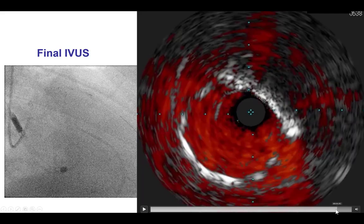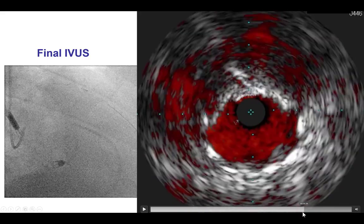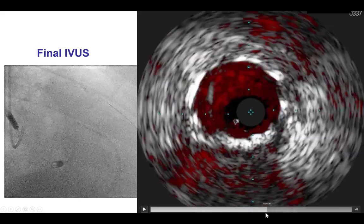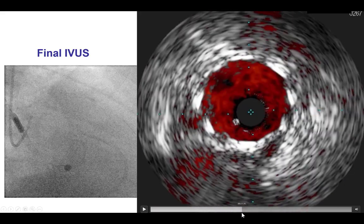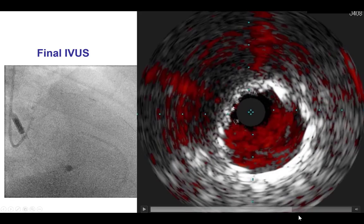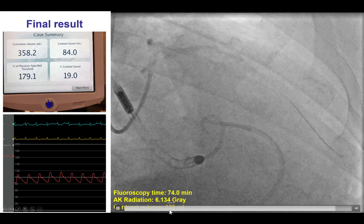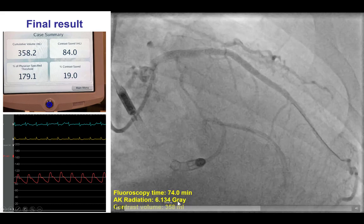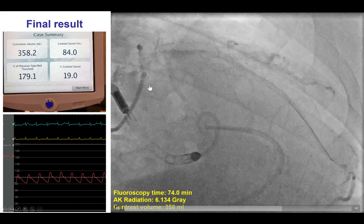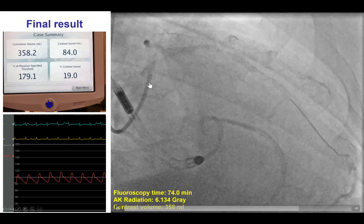The next step is to ensure adequate stent expansion and stent strut apposition — mainly stent expansion. Indeed, there is fairly good stent expansion throughout the stent placement. Using intravascular ultrasound also potentially helps minimize the amount of contrast. Despite that, we did use close to 360 mL of contrast, 74 mL of fluoro time, and 6.1 gray — let's not forget this is a 550-pound patient. Eventually, a nice result was achieved with good flow back into the aorta.